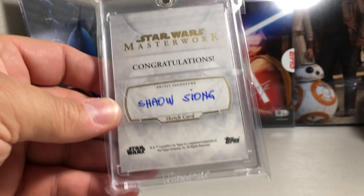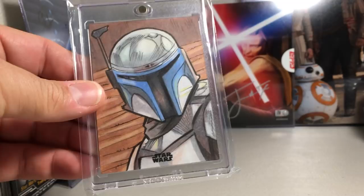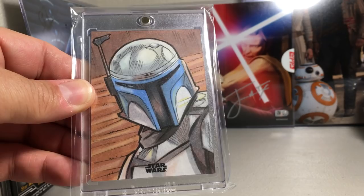Here's a Jango Fett sketch I really like — just a cool style to it. Brad Hudson did that one.